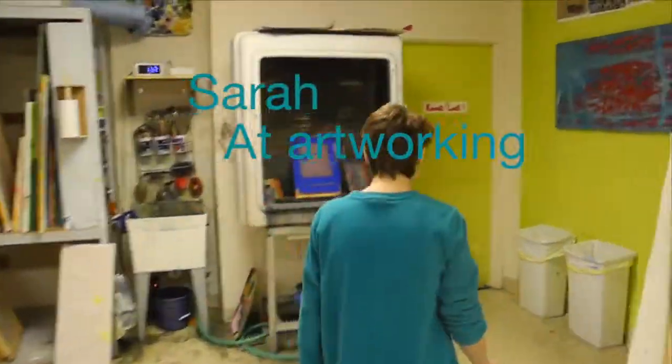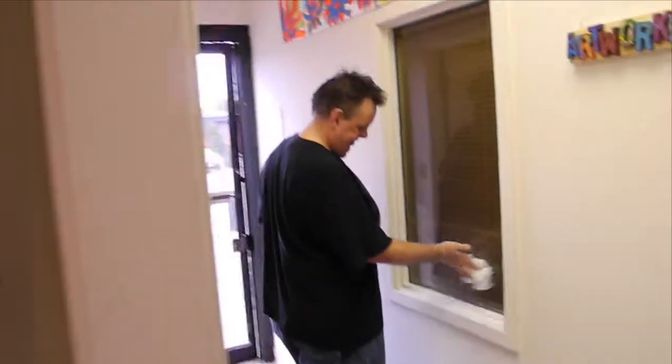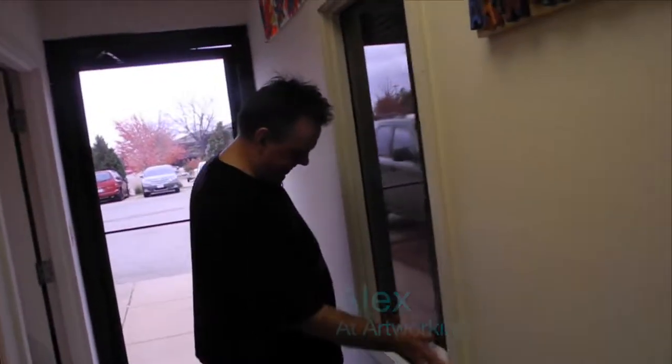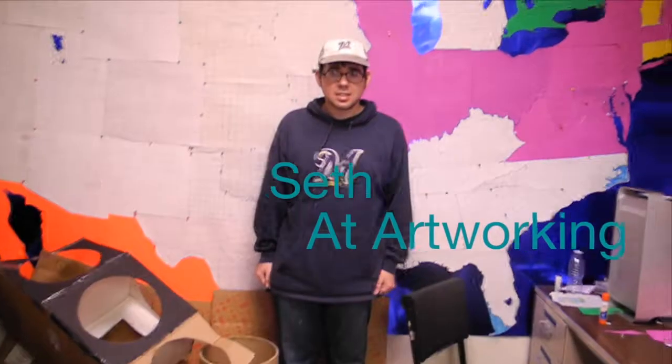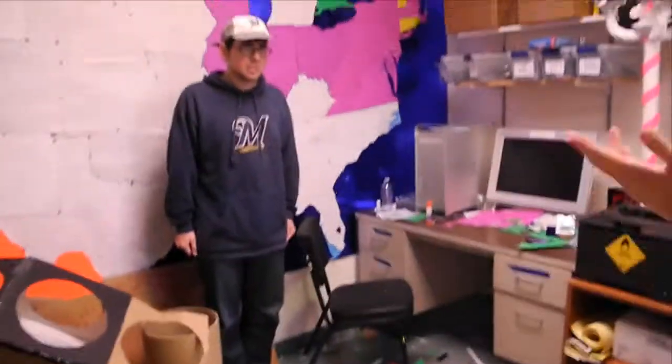How are you doing, Alex? Good job. Clean it in the window there. I like to stand over by the map. Good job, Alex. Doing great. All right, so can we just ask some questions, maybe? Seth, tell us about your map.